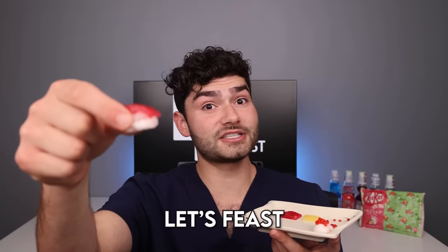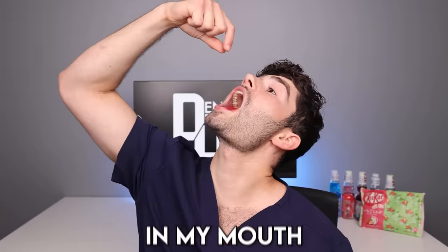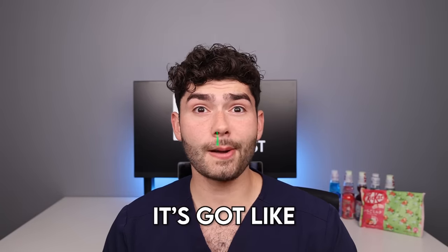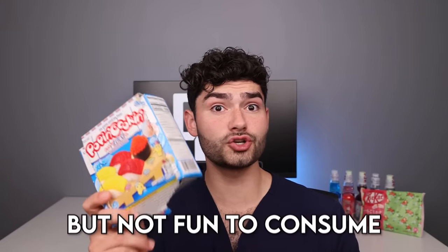Now time for my favorite — tuna. Let's feast. Once again the tuna feels like play-doh in my mouth and doesn't taste good either. It's got like a booger consistency and tastes like how play-doh smells. Hard pass. This stuff was fun to make but not fun to consume.